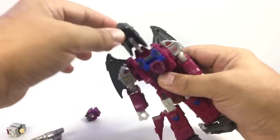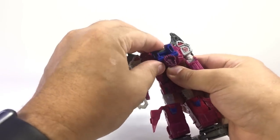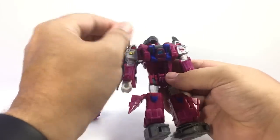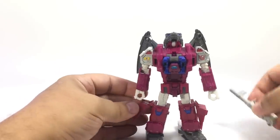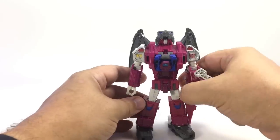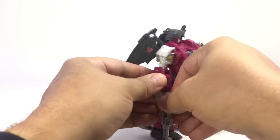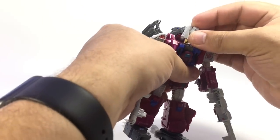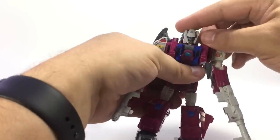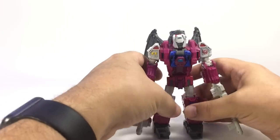Pull this down and the whole assembly comes up on this hinge, down to his back. This folds down onto the chest and that folds up. There is his base robot body. Give him his guns, and then we'll attach Fengal as his head — just like that, goes in pretty easy. I didn't have to fight it the way I have on some Titan Masters.